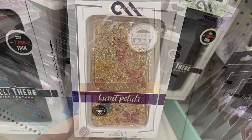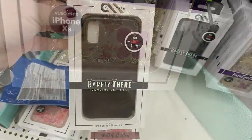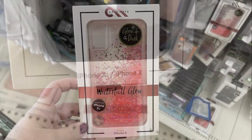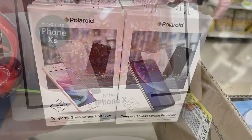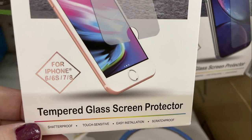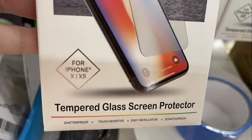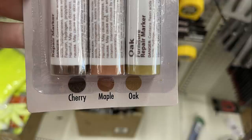They had new phone cases — quite a few of them, including ones with gold flex and dried flowers inside fitting different iPhone sizes. There was a new 'Barely There' case for iPhone X and XS, and a waterfall glow case with water inside that lets you watch glitter move for the iPhone X. They also had more tempered glass screen protectors by Polaroid in different sizes, and furniture scratch markers in cherry, maple, and oak.